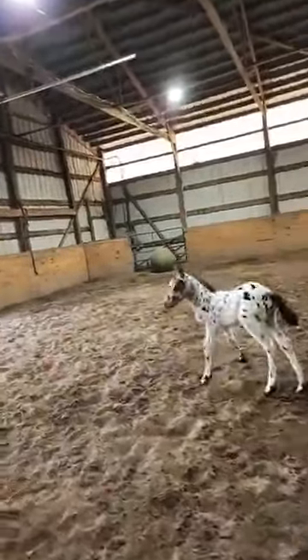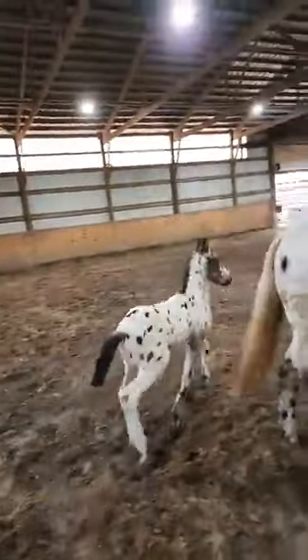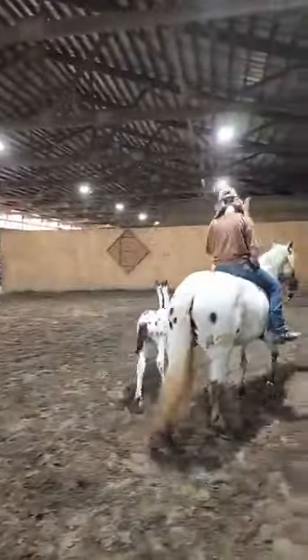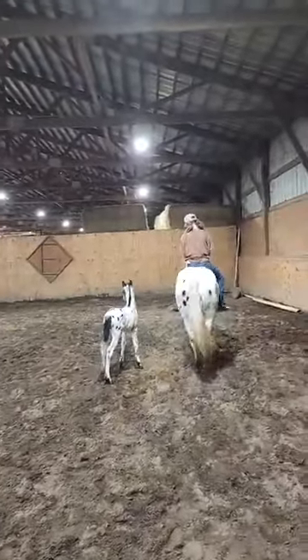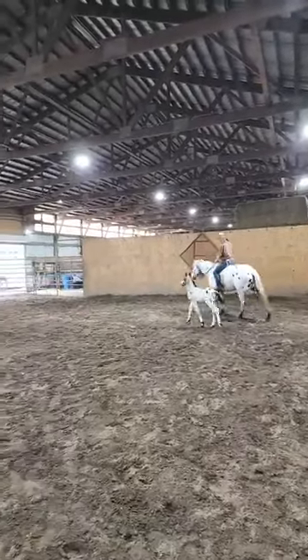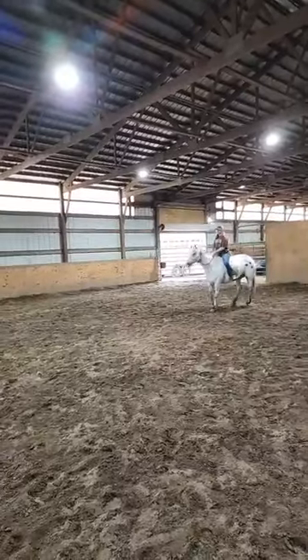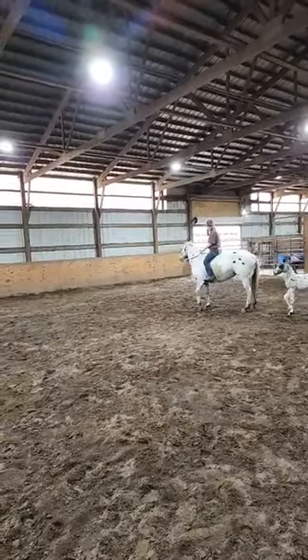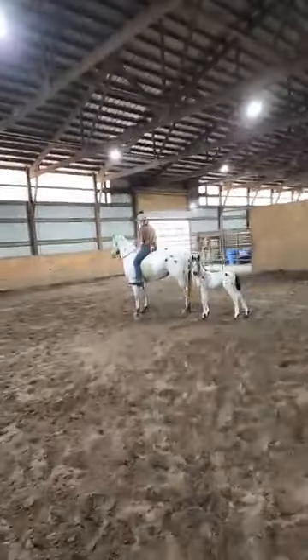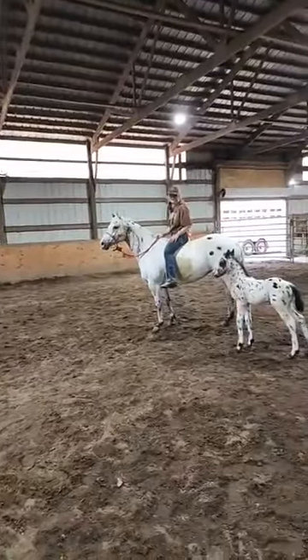Let's see if I can't get his little face. Hey, little buddy. See if she'll trot off just a little. There you go — she says, I'm not leaving that baby. Cool beans. What a great package.